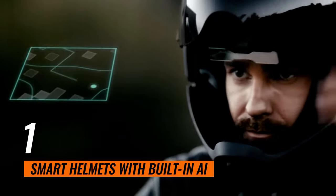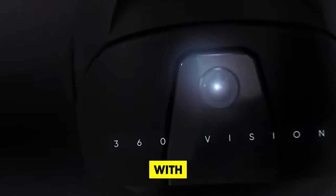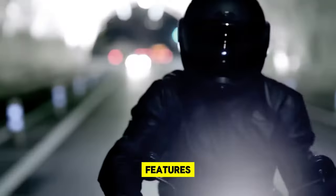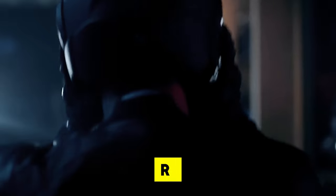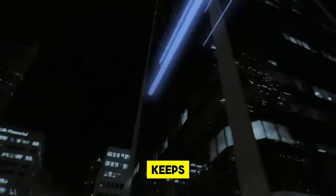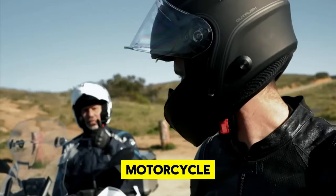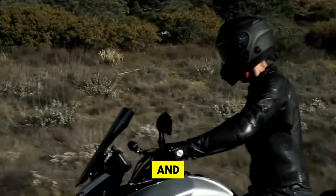1. Smart Helmets with Built-in AI. Immerse yourself in the forefront of motorcycle safety and technology with smart helmets that incorporate AI. These advanced helmets come loaded with innovative features such as obstacle detection, real-time navigation and the capability to monitor a rider's vital signs. By integrating voice control and augmented reality visuals directly into your field of vision, they provide a seamless riding experience that keeps you informed and focused on the road ahead.